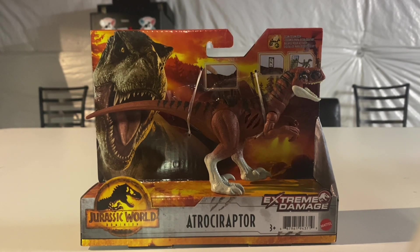They had some other Extreme Damage figures too - the Extreme Damage T-Rex was there as always, and wave two of Extreme Damage including the Extreme Damage Atrosiraptor, the Velociraptor from wave one, the Extreme Damage Coliris, and a new species called the Genyodectes serus. I really wanted to get him because he looked really cool.